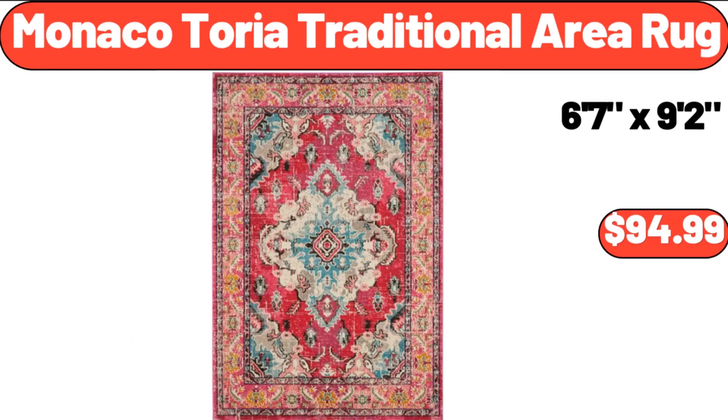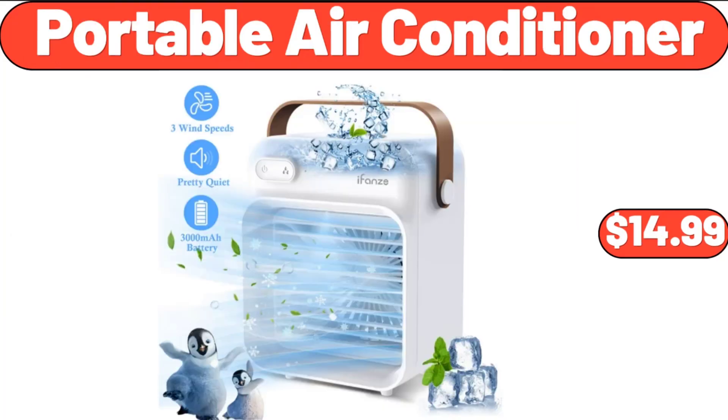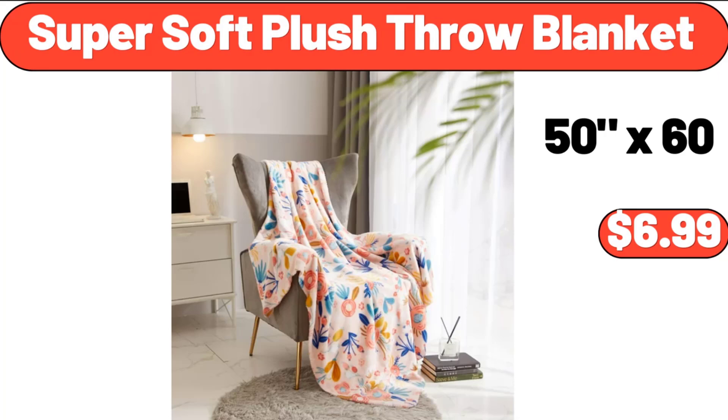Monaco Toria Traditional Area Rug, $94.99. 1.7L Electric Kettles, $28.99. Portable Air Conditioner, $14.99. Mama Cozy's Pizza Kitchen Pizza Dough, $1.29. Super Soft Plush Throw Blanket, $6.99.